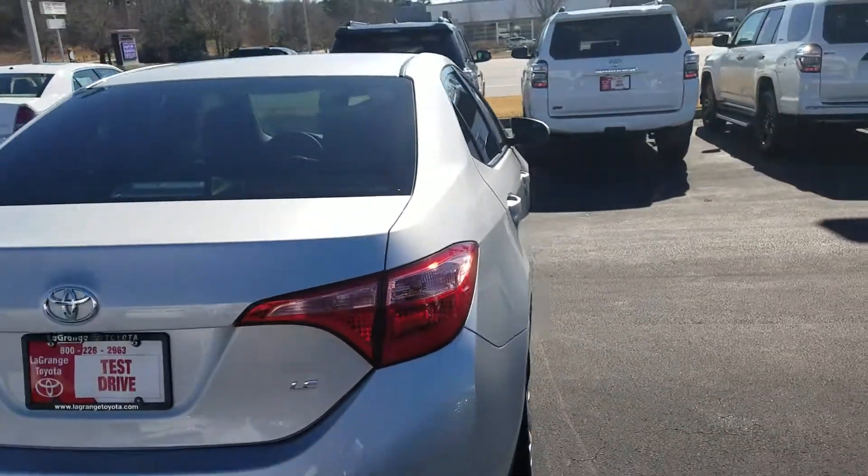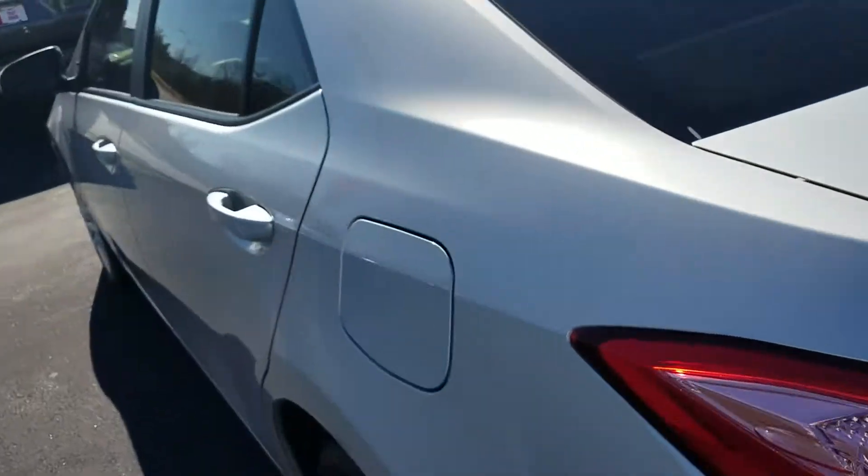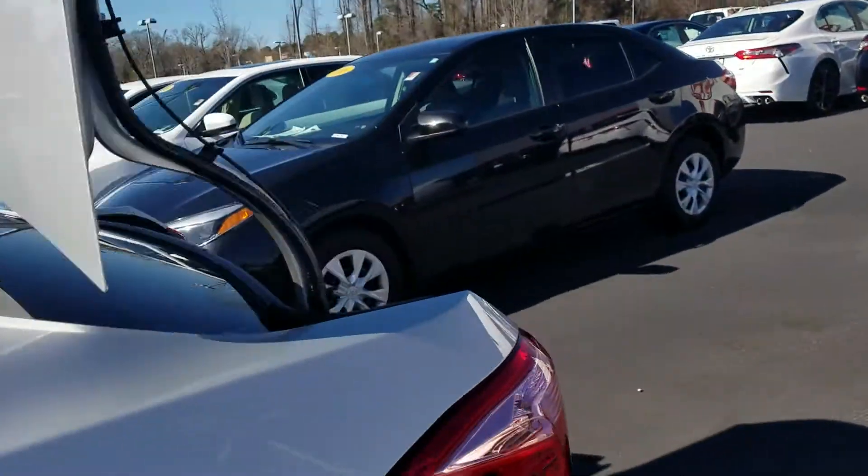Here's the back end of the vehicle. Even for a smaller car, the trunk space is fantastic. As you can see, there's plenty of space back here, and even with the seats folded down you're going to have a lot of room. It also has a spare tire in here.